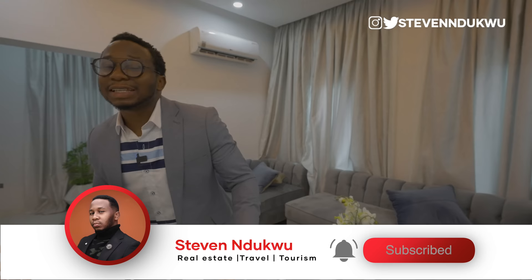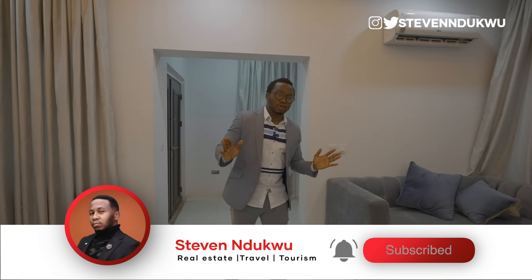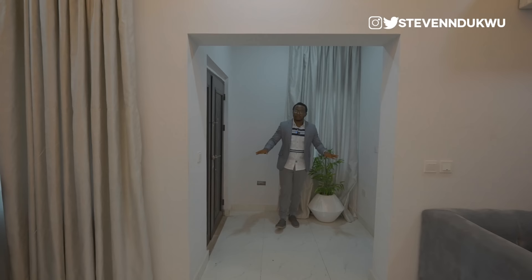Before I bore you with the shenanigans, the pricing, and the cost of this affordable luxury house I'm located in right now, I just want to give you guys a tour to see if this is something you really want for yourself. So without talking too much, let's begin the tour. This right here is the ante room leading from the outside.